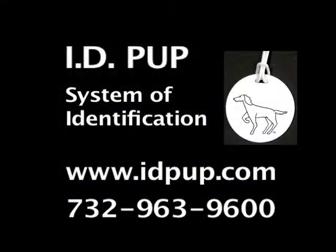Drew Dagonel, Sandy Demery, thank you so much for being on The Best Years today. For more information about the IDPUP system of identification, log on to IDPUP.com or call 732-963-9600.